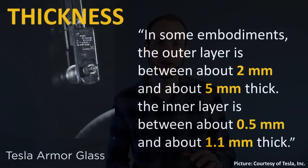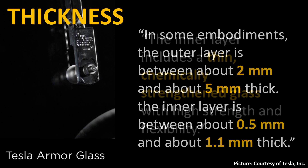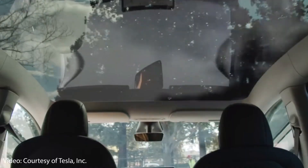One interesting detail in this patent is the significant variation in glass thickness depending on the number of layers. In some embodiments, the outer layer is between 2 and 5 millimeters thick, while the inner layer is between 0.5 and 1.1 millimeters thick, described as a thin, chemically strengthened glass with high strength and flexibility. The three-layer glass is similar in thickness to other vehicles on the market, but the five-or-more layer glass will be substantially thicker. The exterior borosilicate glass layer appears to be a key factor in the strength of all of Tesla's glass.